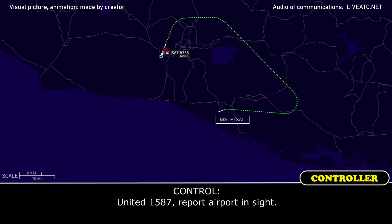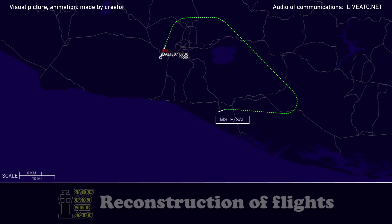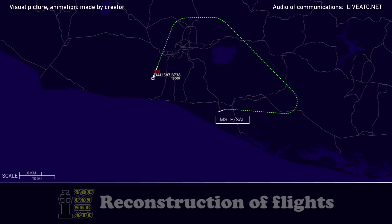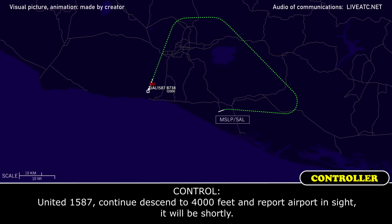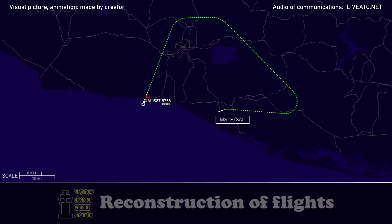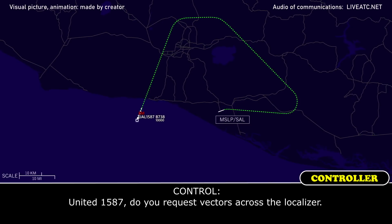United 1587, report airplane in sight. United 1587 — continue descent to 4,000 feet and report airplane in sight. United 1587, descending to 4,000 feet. United 1587, do you request vector across the location?